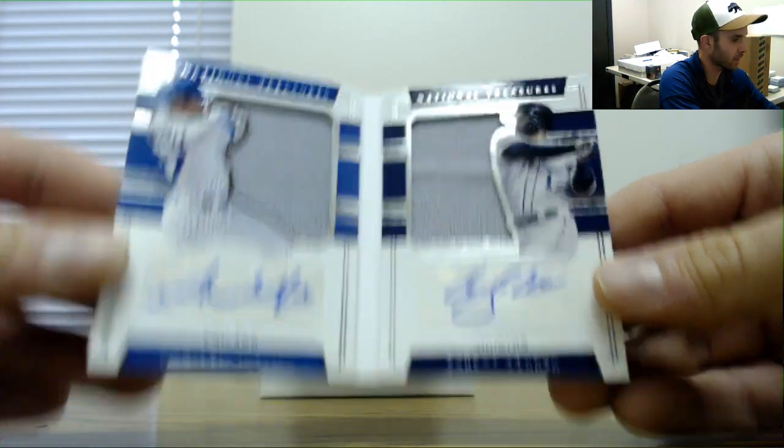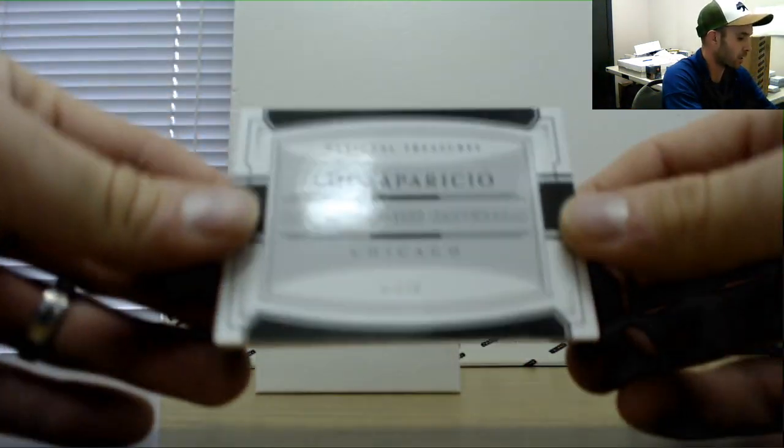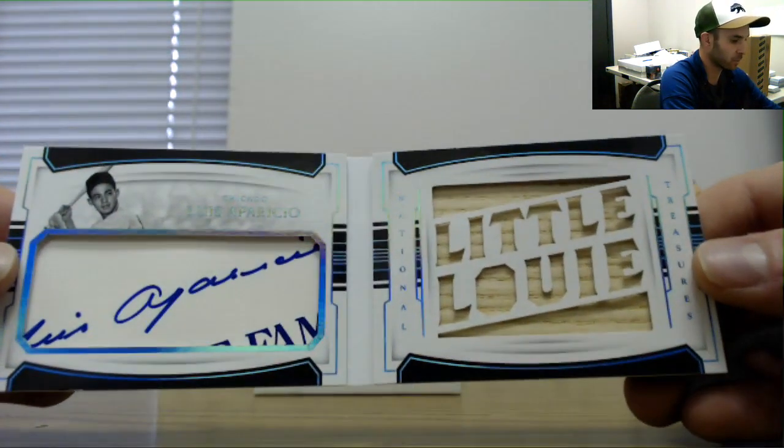16 of 99 and a cut signature, number eight of ten — Luis Aparicio, Little Louie.